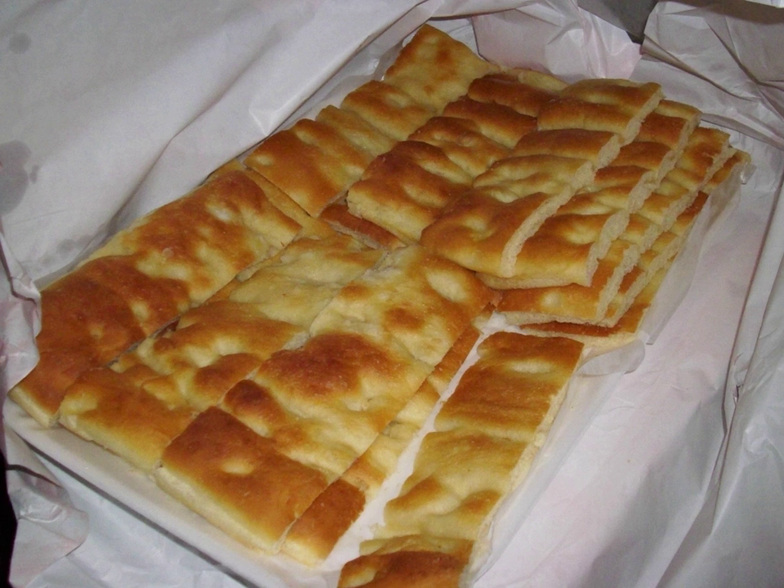The most extreme example is a specialty called focaccia col formaggio, which is made in Recco, near Genoa. Other than the name, this Recco version bears no resemblance to other focaccia varieties, having a straccino cheese filling sandwiched between two layers of paper-thin dough. Out of Liguria, focaccia comes in many regional variations, and its recipe, texture, and flavor remarkably vary from north to south of Italy.